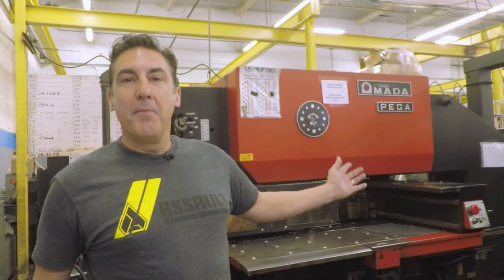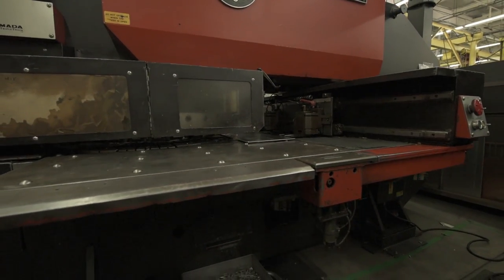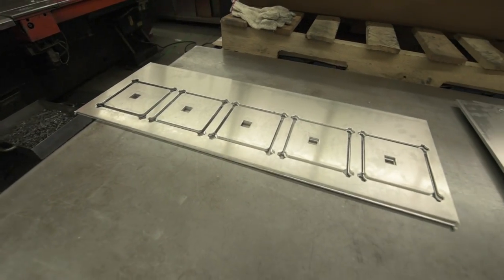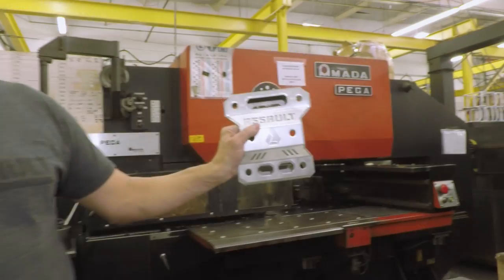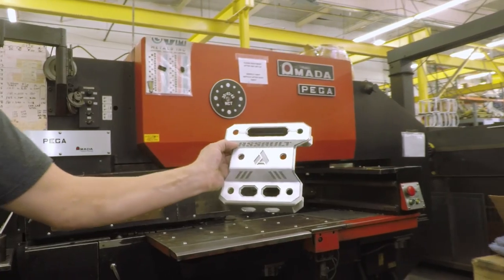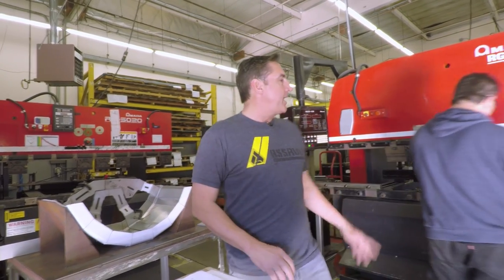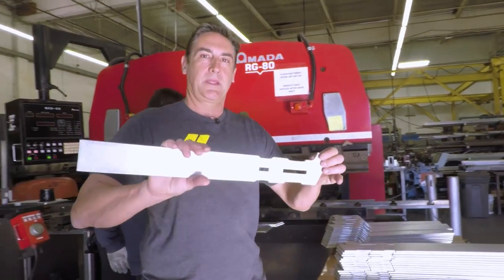We're at the Amada Pega. This thing is a monster. As you can see, this thing will punch parts right out of aluminum and steel. This is one crazy machine — this is where we punch this part. We're taking the parts that we stamped off the Amada punch press and bending them on our press brake. We're taking this to this.